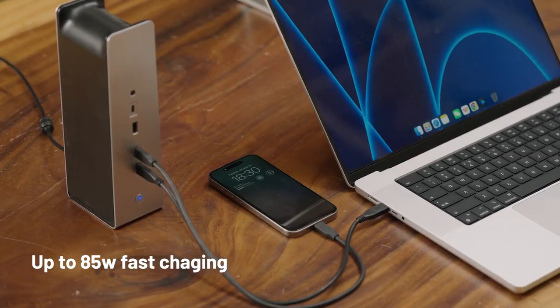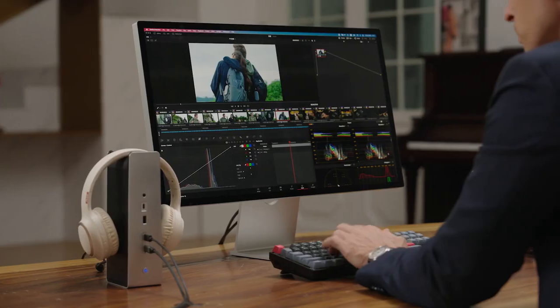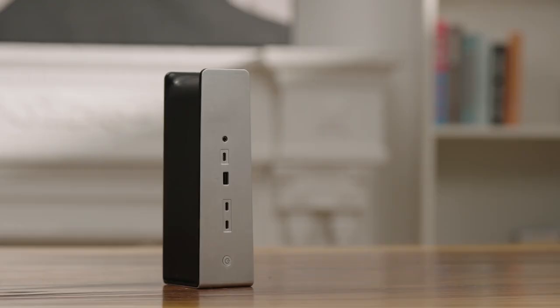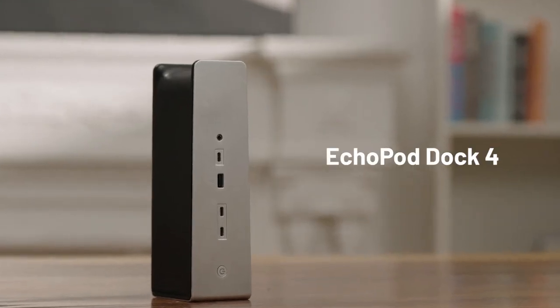85-watt and 15-watt fast-charging ports. No power worries. EchoPod Dock 4 — the perfect desktop companion.